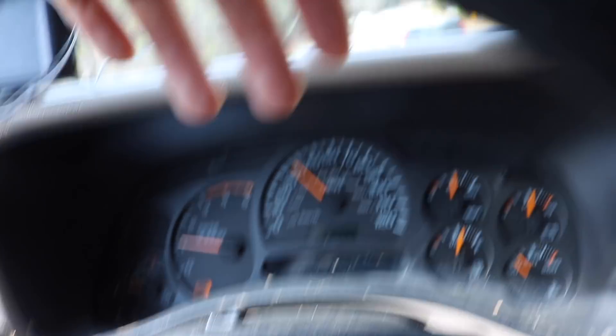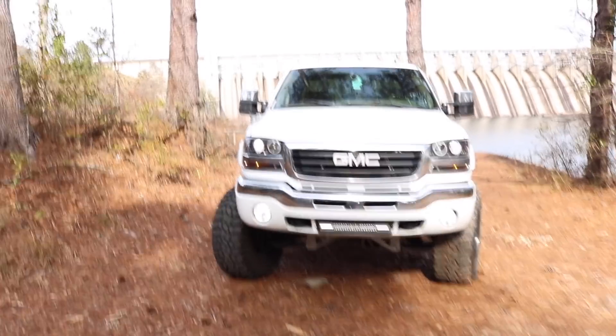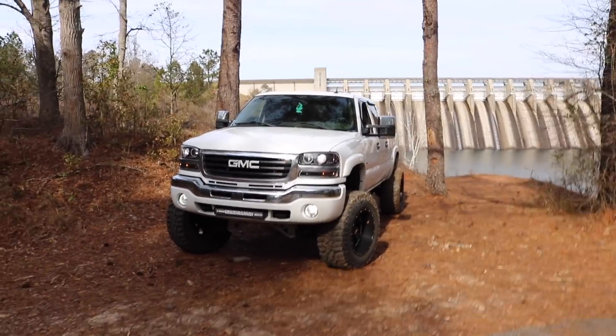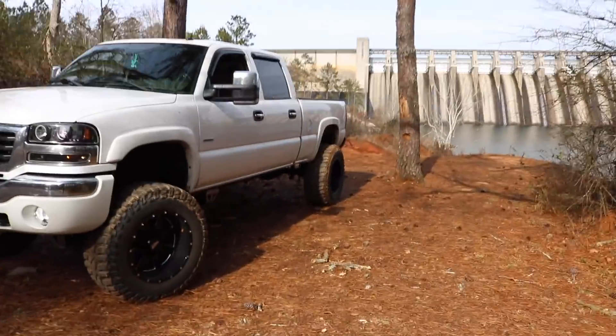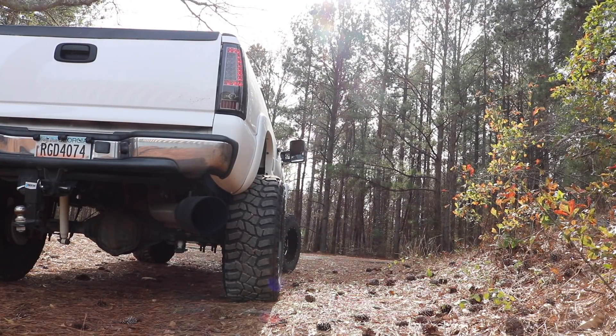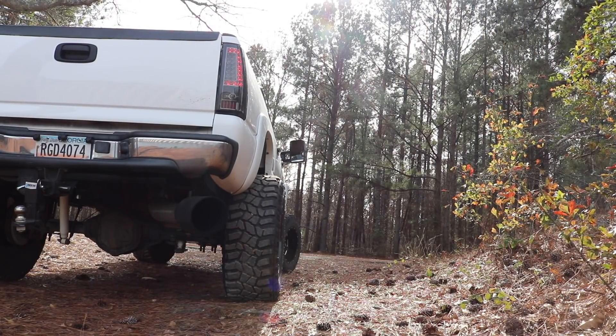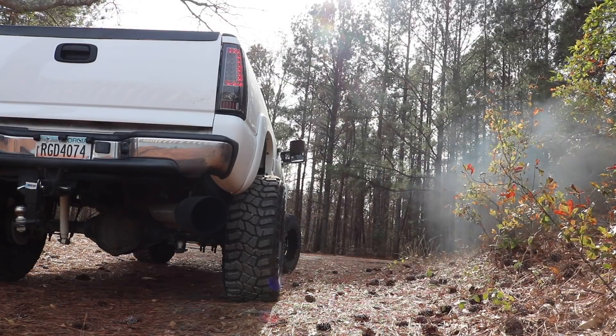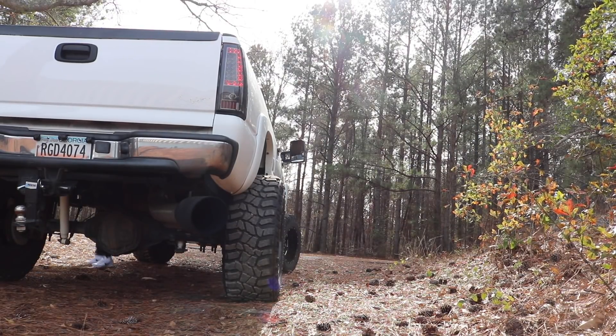Why are you going to pull out in front of me and just go 40 the whole time? Like really, was it necessary for you to pull out in front of me? I found one of the coolest places to take a picture — you can see the dam in the back. It's a pretty damn good picture. It is freezing out here, but I'm going to show you guys just how much smoke this blows with the PPEI tune.